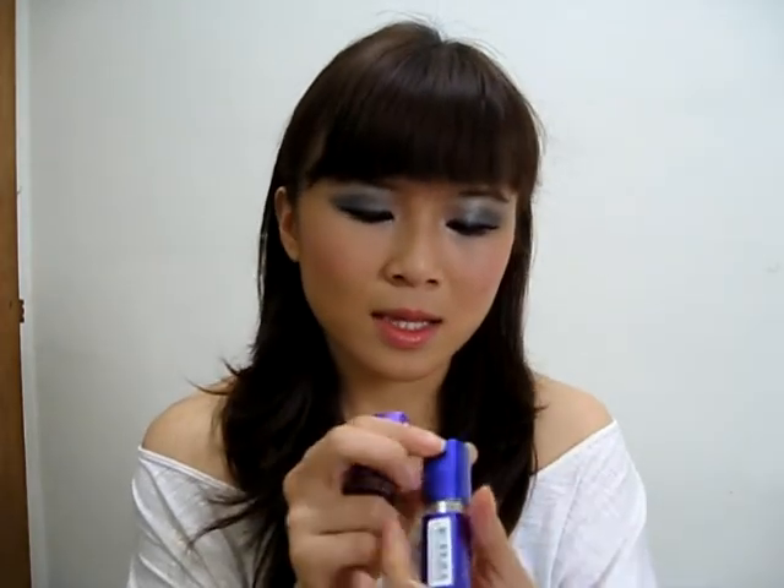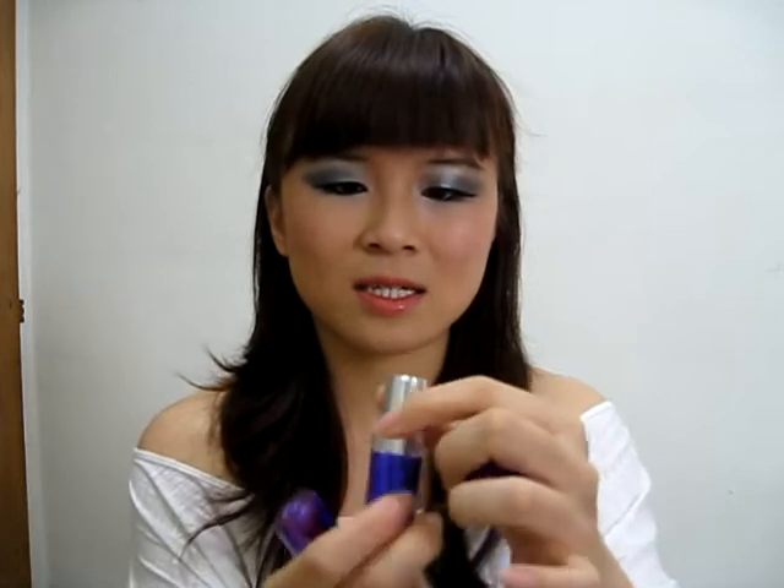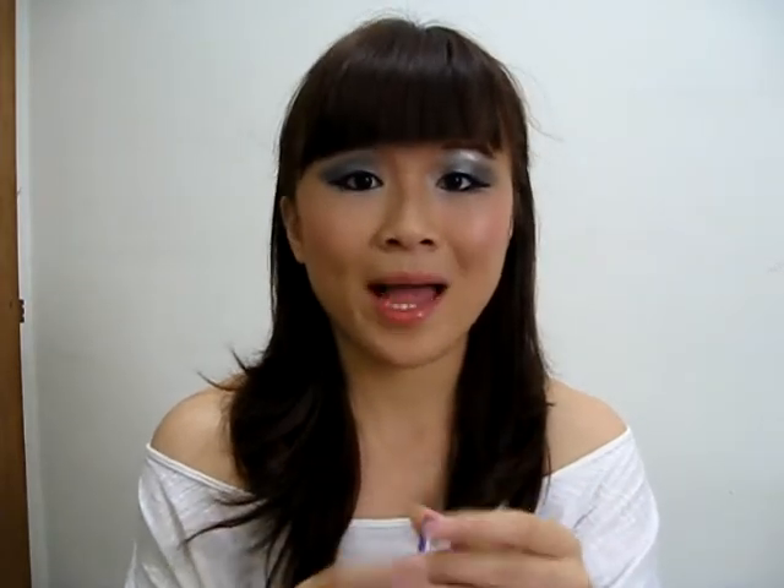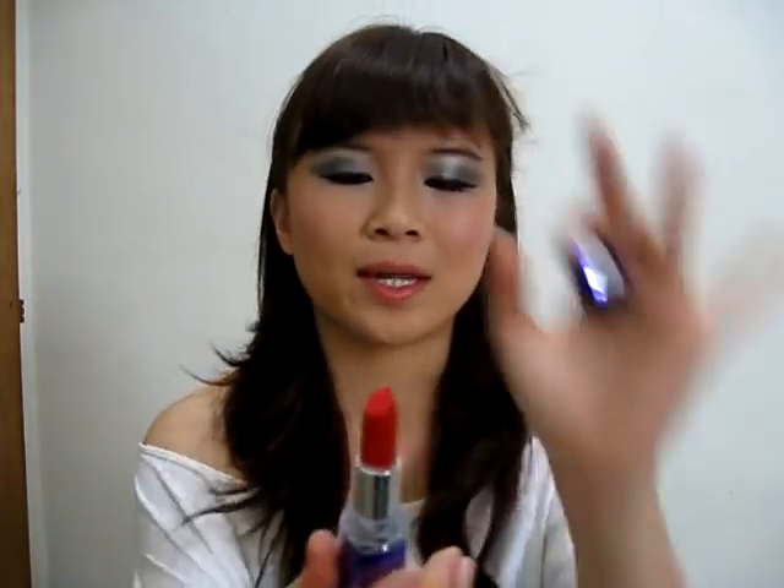Now it's two Rimmel lipsticks. The one is Sunset, which is my kind of colour. And the other one I've got is Rose Passion, which is also another bright red lipstick — and I have absolutely no idea why I've got it.